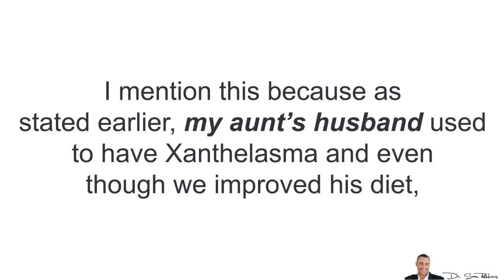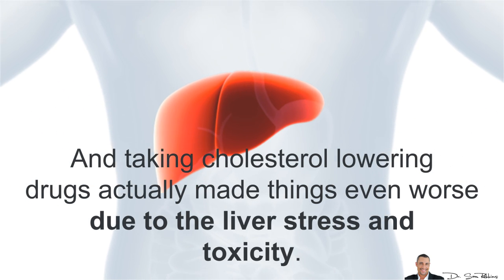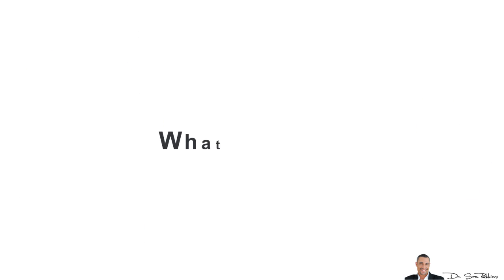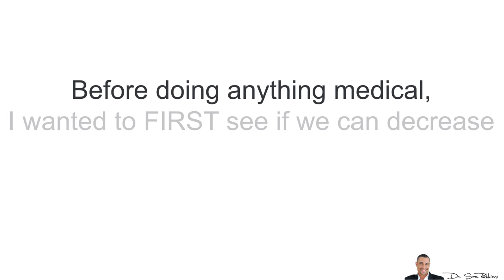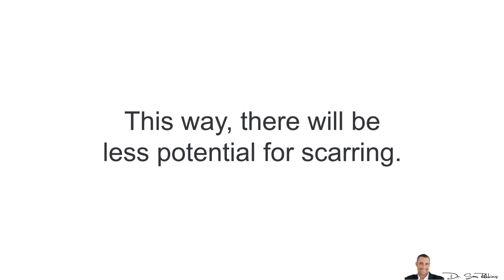My aunt's husband used to have xanthelasma and even though we improved his diet, it initially didn't fix the problem. Taking cholesterol lowering drugs actually made things even worse due to the liver stress and toxicity. How we finally got rid of the xanthelasma was that before doing anything medical, I wanted to first see if we could decrease the size of these cholesterol deposits, so there would be less potential for scarring if we did anything medical.